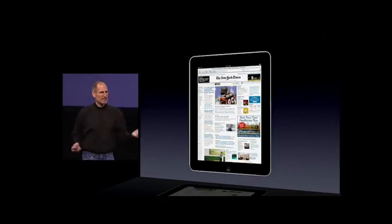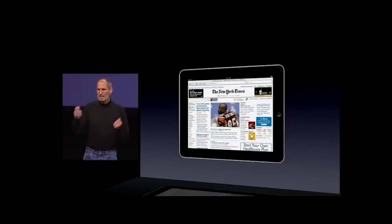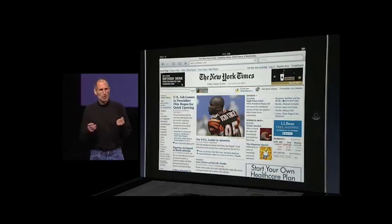You can turn iPad any way you want — up, down, sideways — and it automatically adjusts however you want to use it.